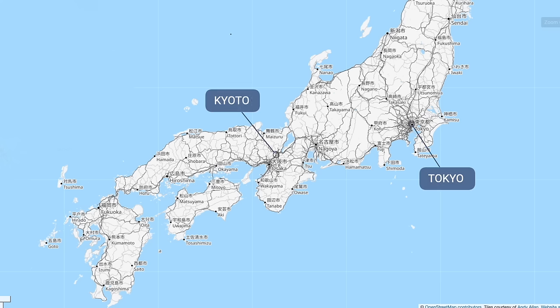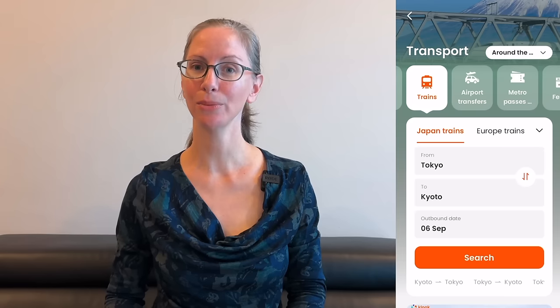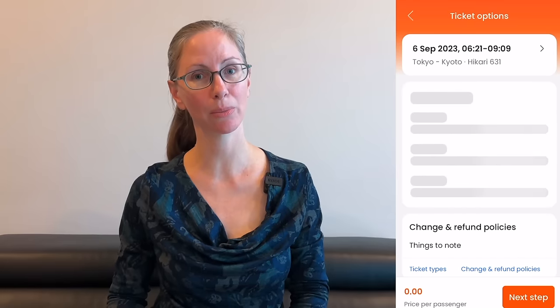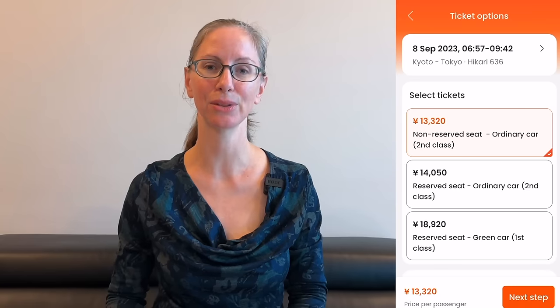I'll show two options for calculating whether the JR Pass is financially worth it. Let's look at going from Tokyo to Kyoto and back to Tokyo again. Using the Kluk app to check individual Shinkansen ticket prices: going from Tokyo to Kyoto costs 13,320 yen for an unreserved seat, and going back from Kyoto to Tokyo also costs 13,320 yen, for a total of 26,640 yen. That round trip would cost 3,010 yen less than purchasing a JR Pass.